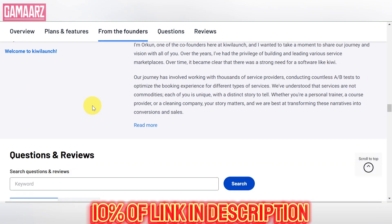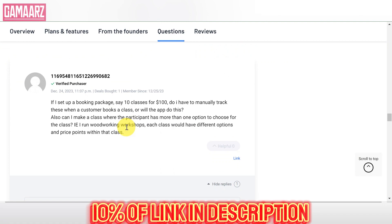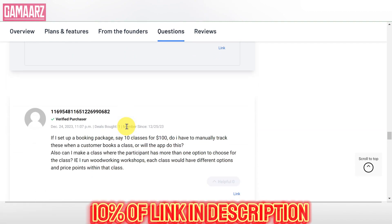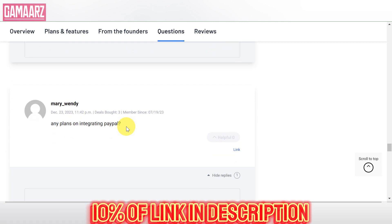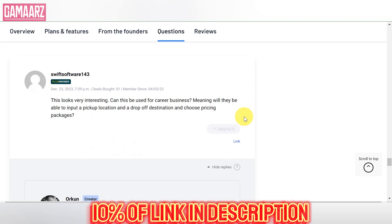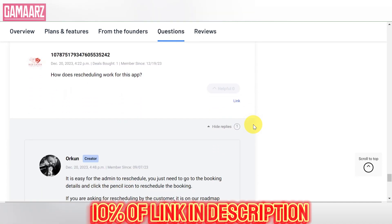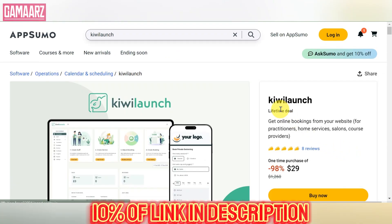While Kiwi Launch offers an enticing opportunity to access lifetime deals, there are some potential drawbacks to consider. First, not all software products may be suitable for a lifetime deal model, especially if they require frequent updates or ongoing support. Users should carefully assess whether the lifetime deal aligns with the expected lifespan and requirements of the software. Furthermore, the availability of lifetime deals on Kiwi Launch can be unpredictable.